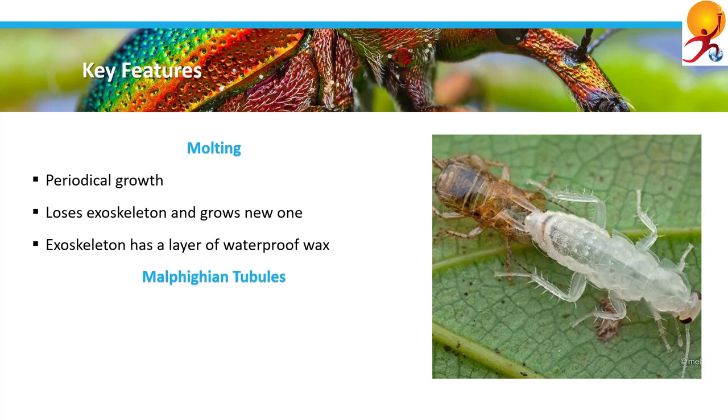They also have Malpighian tubules. Another key feature of Arthropoda is that excretion in these animals takes place through these Malpighian tubules.